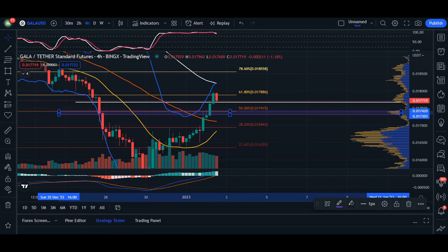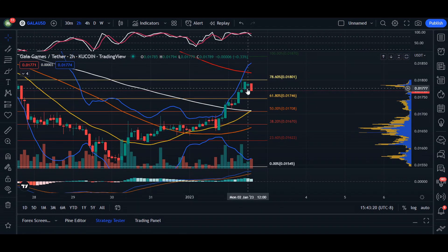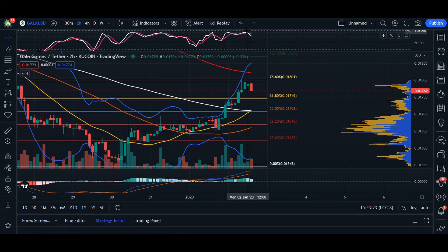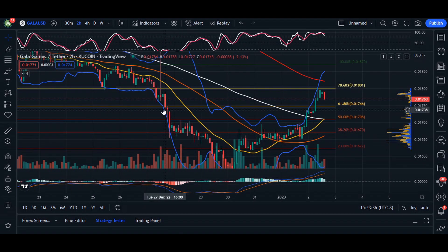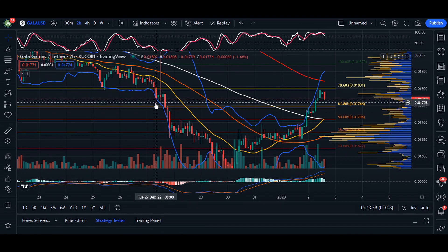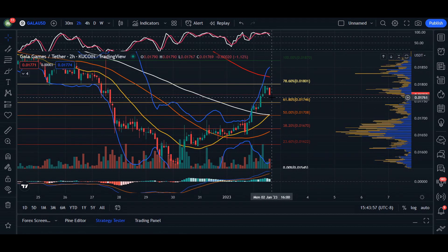Heading over to the two-hour time frame, we've already seen that selling feature — a rejection at the 78% fib level. We're considered overbought here, and we can see a red candle along with a spinning top candlestick, signaling exhaustion of the uptrend. A correction is going to occur, with some candlesticks coming down to around 0.01758 where we found support, though price may easily break through depending on current momentum.